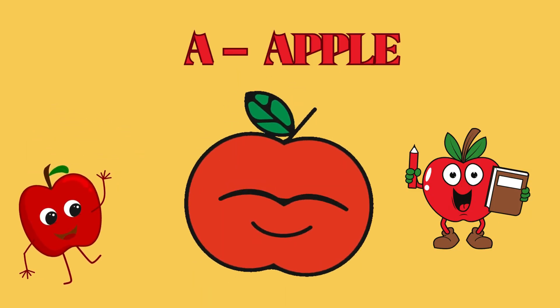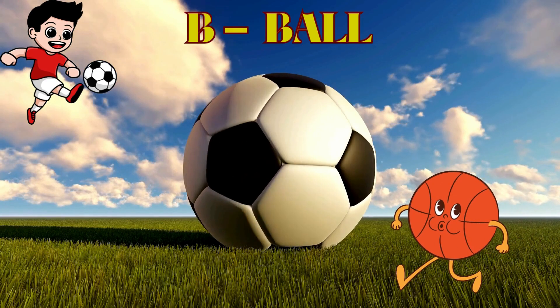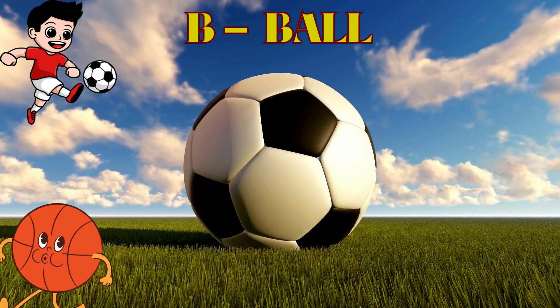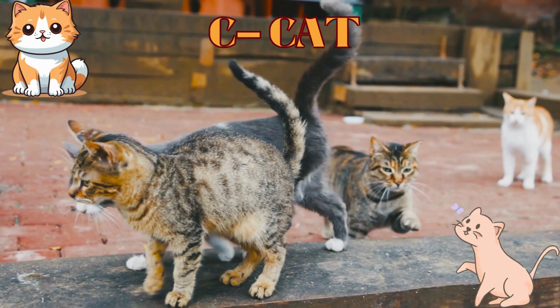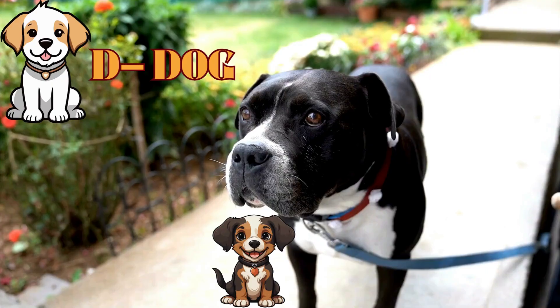A for Apple. B for Ball. C for Cat. D is for Dog.